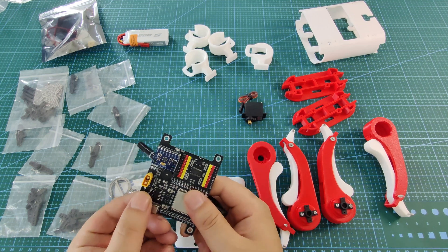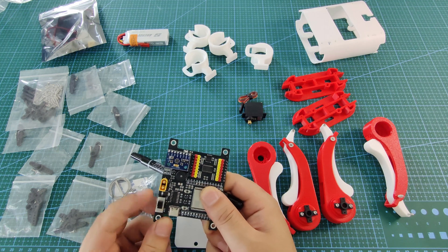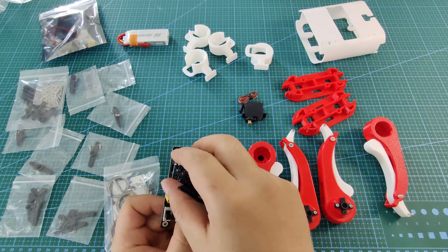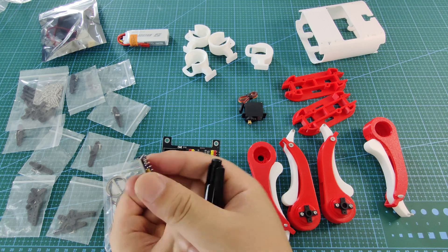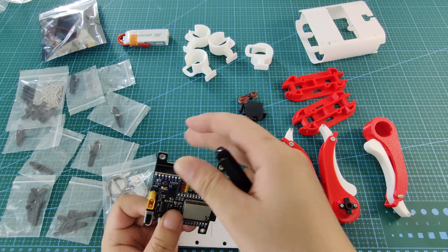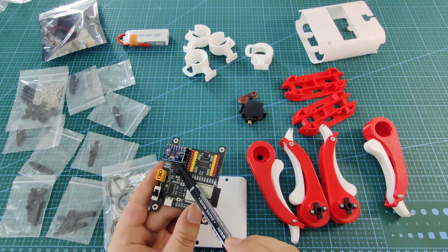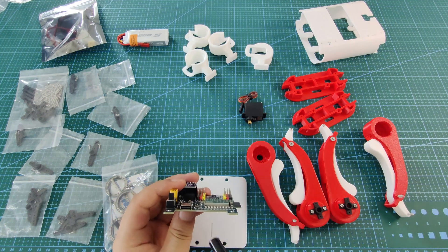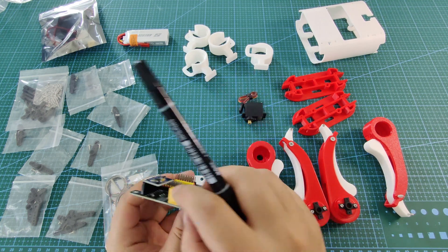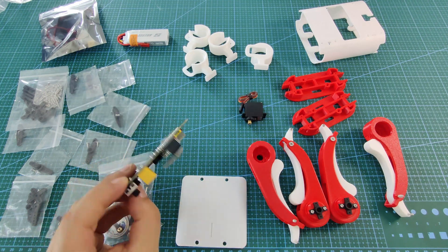We also have a switcher so you can turn on and turn off. This is the power connector. This is a level sensor — like my previous project, I used the same level sensor, so I reused a lot of skills. There are some pins and cables. I think that's pretty much all for this motherboard.